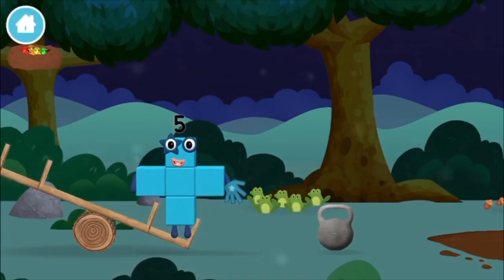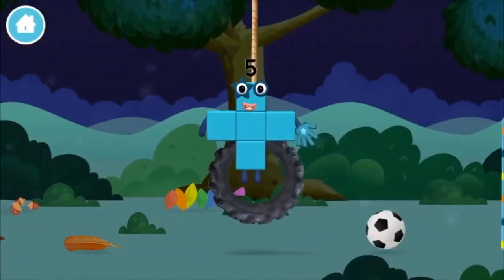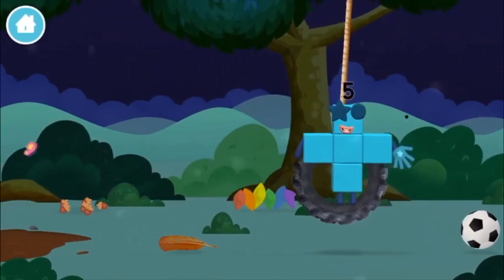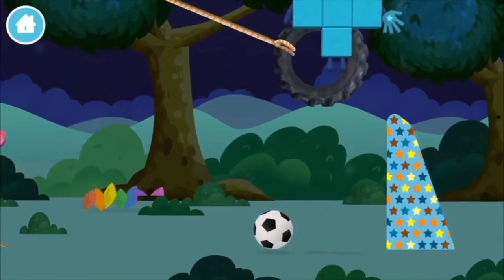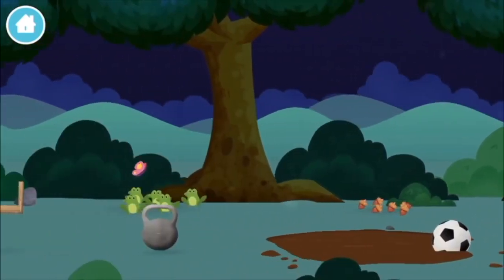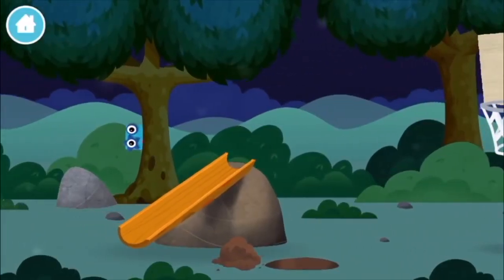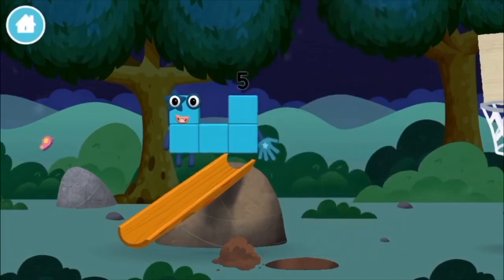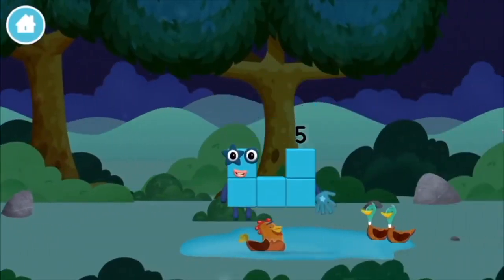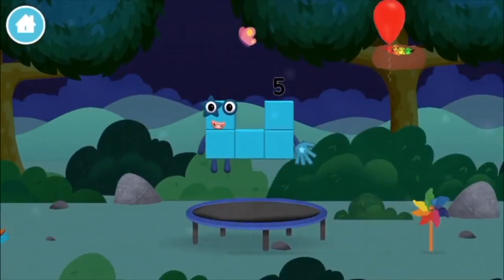Five frogs singing. I love stars. A football. A windmill. You've found one. A balloon.